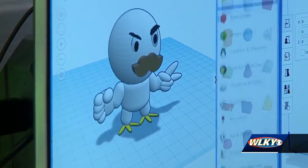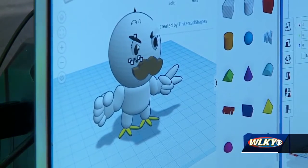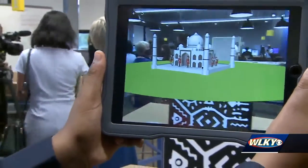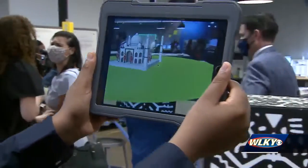The Verizon Innovative Learning Program provides free technology and innovative learning tools to under-resourced schools. Since 2018, they have provided more than 9,000 iPads and 2,200 hotspots to JCPS schools.